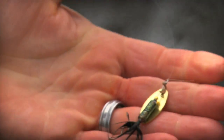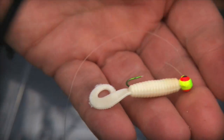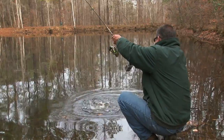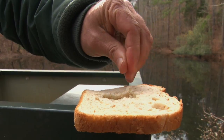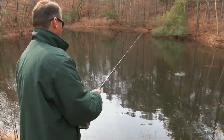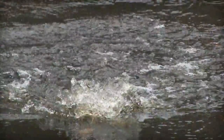These trout are so aggressive. They pretty much hit anything from inline spinners to curly tail jigs. I've even seen folks catch them on golden raisins, pieces of Slim Jim, or even just balling up pieces of bread and throwing it out there. They put on a great show jumping around and are just a ball to have in your lake.